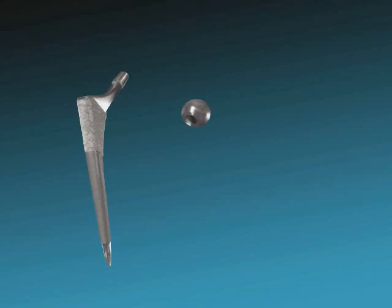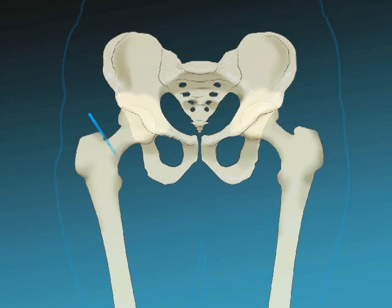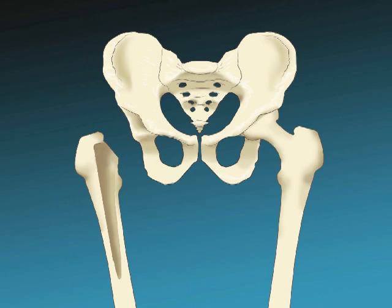It consists of a stem, a ball, and a socket. Your surgeon will make a minimally invasive incision along your upper thigh. The stem will then be inserted into your femur or thigh bone. The attached ball will be fitted into a matching socket, which is then press-fit into your pelvis. The surgery itself usually takes less than two hours, but a successful hip replacement begins long before you enter the hospital.